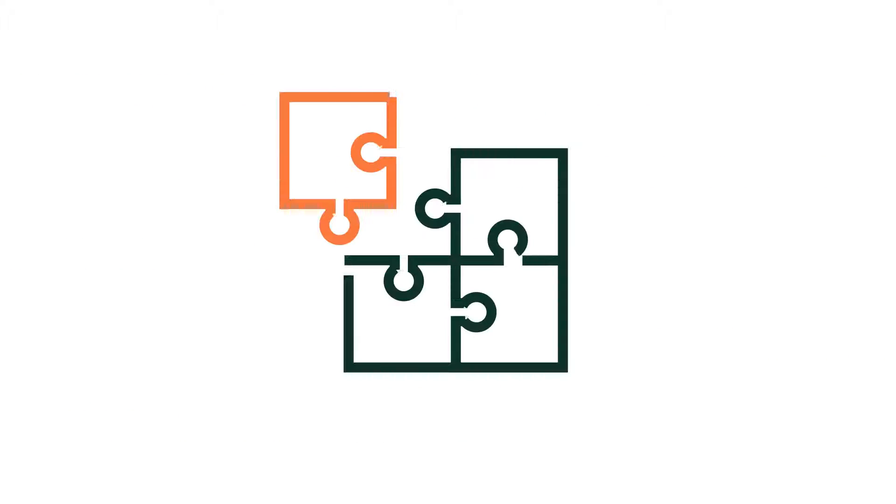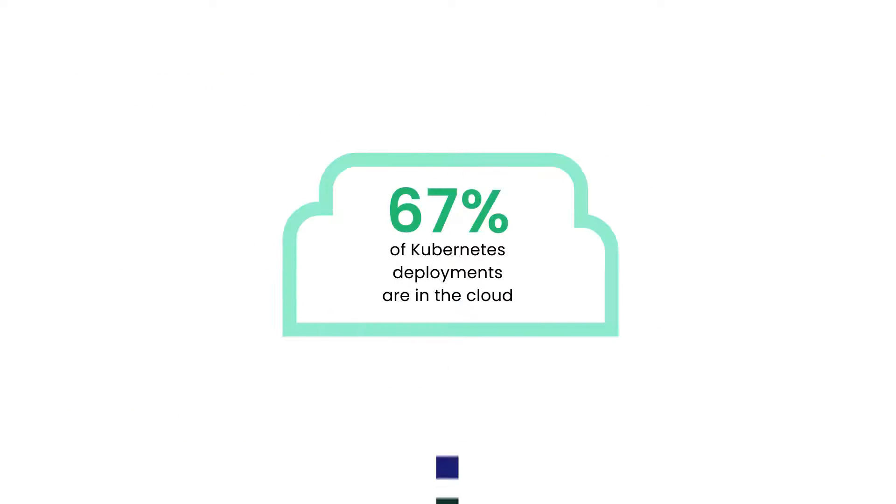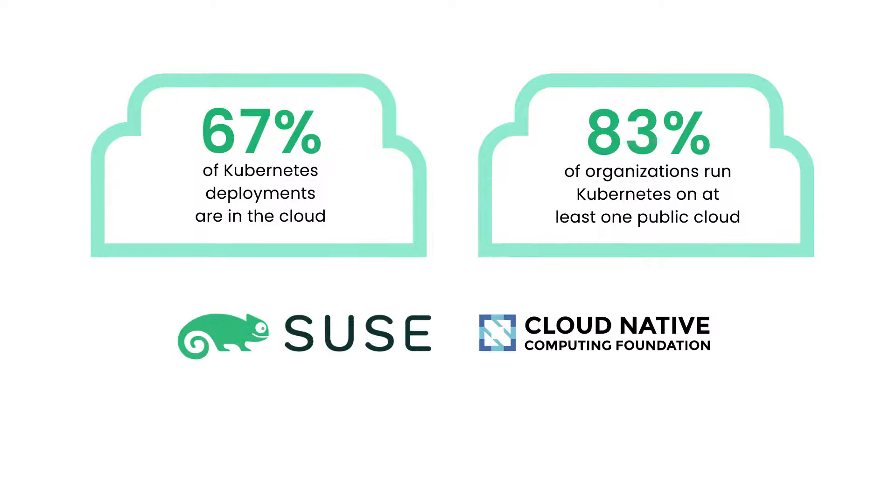The need to deploy advanced digital services has never been more urgent, so choosing the right Kubernetes strategy is critical. Today, 67% of Kubernetes deployments are in the cloud, and 83% of organizations run Kubernetes on at least one public cloud, according to surveys by SUSE and the Cloud Native Computing Foundation. But legacy platforms lack the flexibility needed to unleash the full potential of Kubernetes deployments in the cloud.